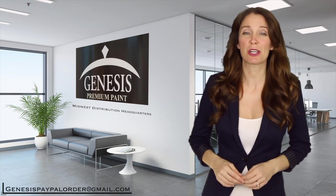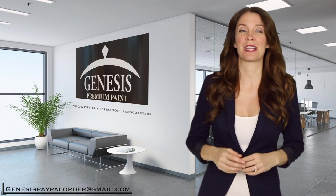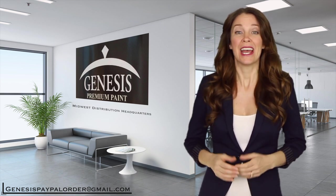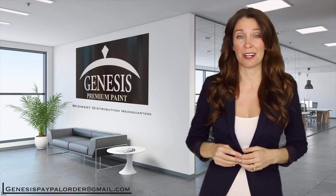Hi, my name is Alexis and I want to share with you a little secret that can save you a lot more money on your next paint remodeling job. And I know you'll be very impressed. Next time you plan to buy latex paint, don't pay retail prices at the big box retail stores.